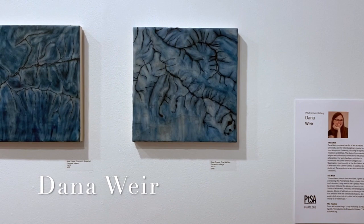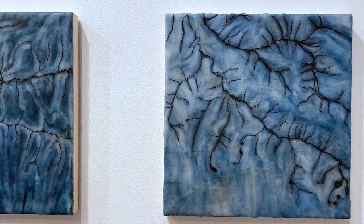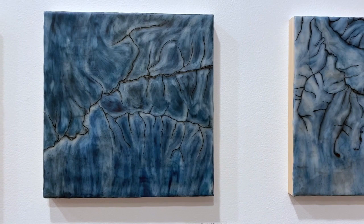The current exhibit at the Grover Gallery brings together a diverse array of artwork that is unified through the use of common materials. We are a group of encaustic artists. Essentially, we all use a blend of hot beeswax and resin to paint, sculpt, collage, and make prints.